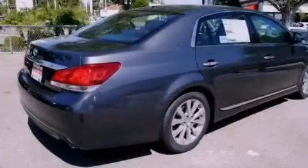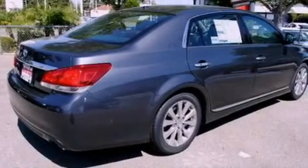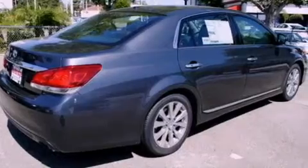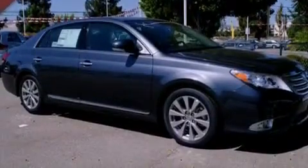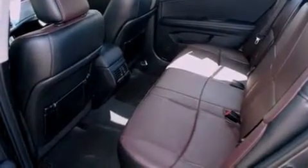Memory settings for the seat's positions so you can recall your favorite alignments with the push of one button. Air conditioning with automatic climate control, cruise control, front fog lights, an anti-lock braking system, side curtain airbags, heated side view mirrors, and the leather seats provide great support and create an overall luxurious feel.